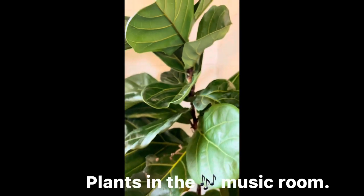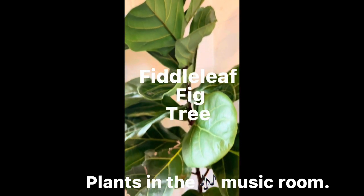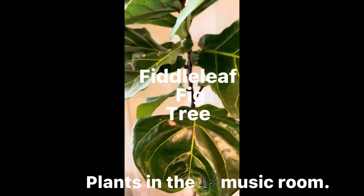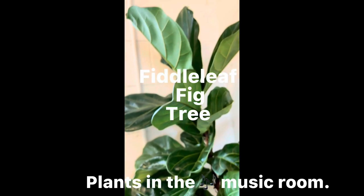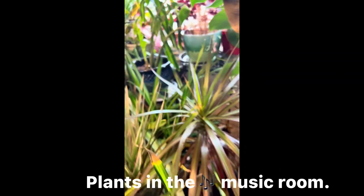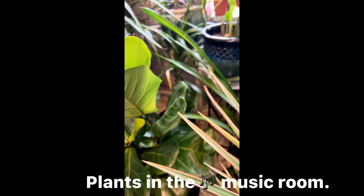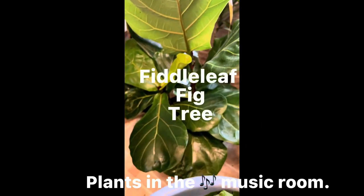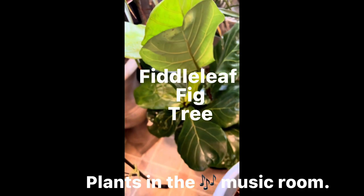I have this fiddle leaf fig — it's about six, maybe seven feet tall. It's really tall, I love it. And there's some more of my dragon plants. There's my fiddle leaf fig right there — it's doing well.